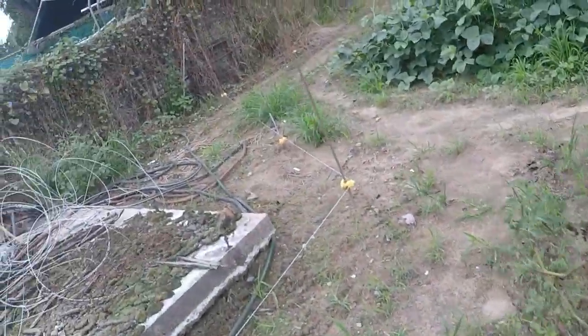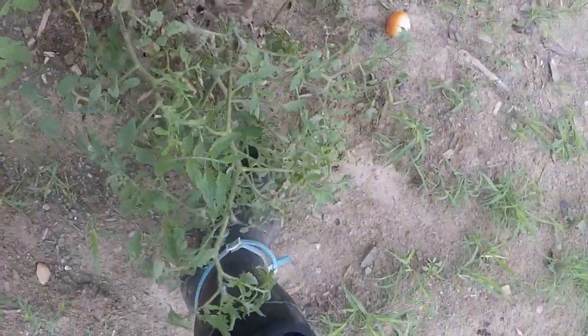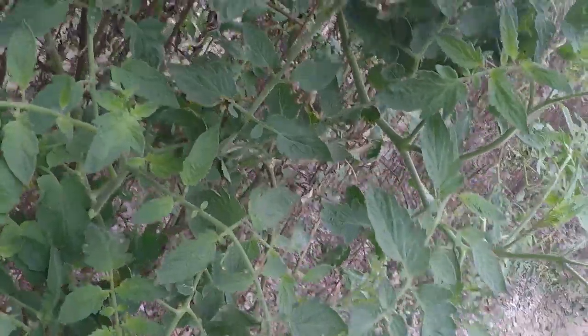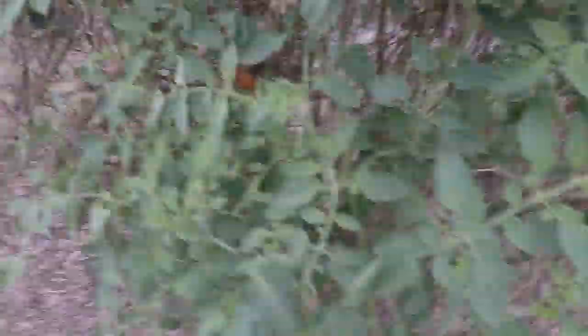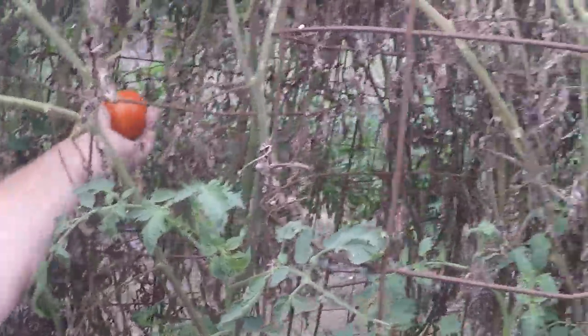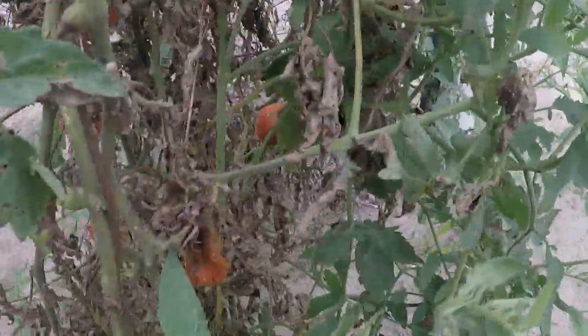And a few tomatoes — this vine here is dying out. Some of my vines are starting to die. Still got a few green tomatoes. They're gonna have to hurry if they're going to make it before frost time. There's a little green one — they're really starting to turn right now, which is great because we've really been eating them.